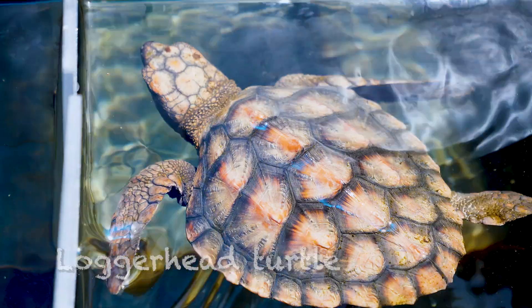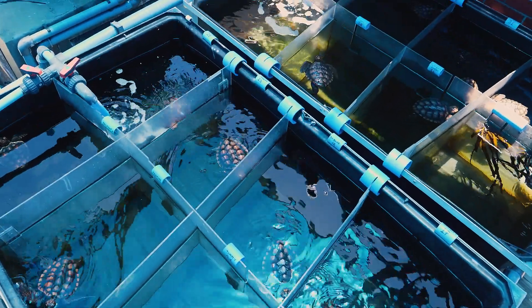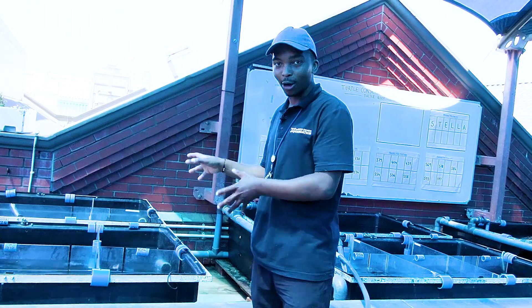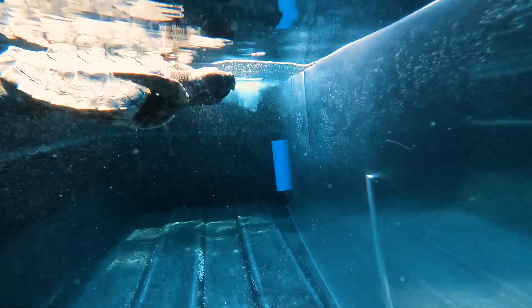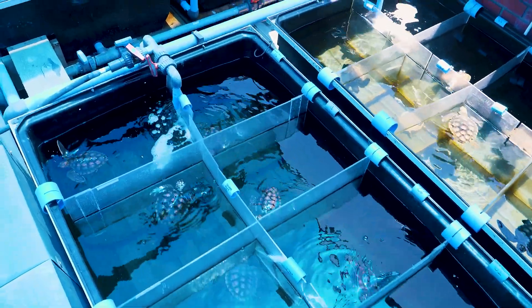She's eating all her food. On this side, we've got smaller tanks that are sectioned off. In these tanks, we are housing our loggerhead hatchlings. At the moment, we have about 28 hatchlings — we did a big release about a week ago.